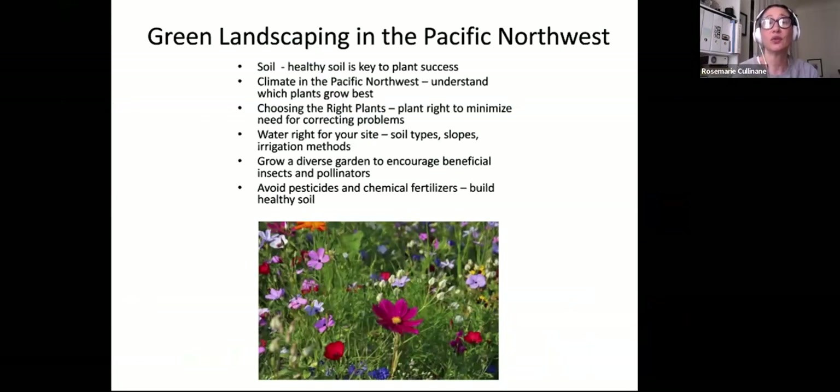There's an adage I like: when a flower isn't doing well, you don't fix the flower, you fix the environment in which it grows. Soil is the biggest part of the environment for plants. In the Pacific Northwest, it's good to know what plants are native and what compatible exotics will grow well here. Choosing the right plants at the right time minimizes the need for correcting problems.